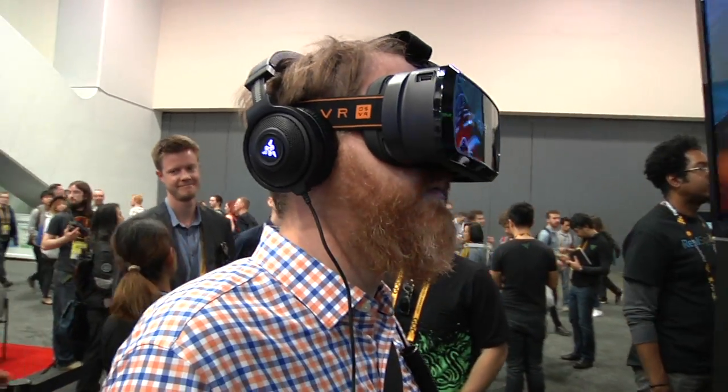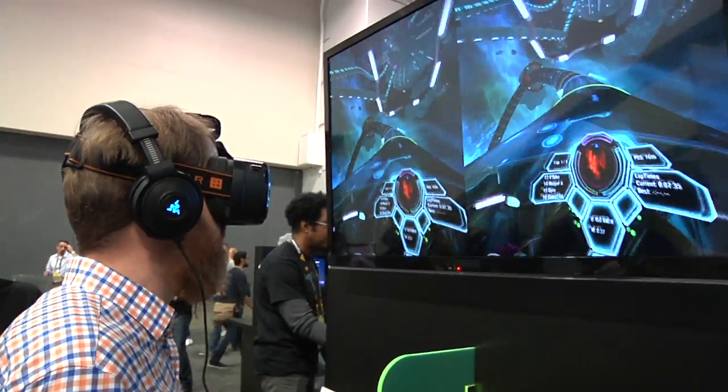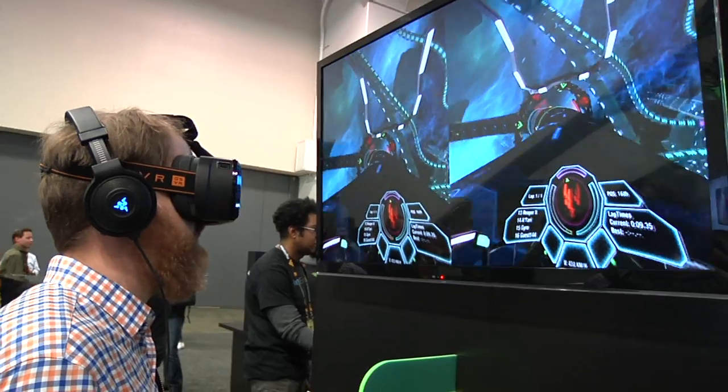I'm Norm from Tested, and Will's demoing right now. We have more stuff from GDC 2015 on the site. Subscribe to our YouTube channel and we'll see you next time. Okay, Norm, we just had some hands-on time. I think I spent probably a little bit more time than you did. I felt like that first game — the wipeout-style game — was a pretty good demo. What we should know about these demos is that it's more about how developers can adapt to use an HMD than about the HMD itself.